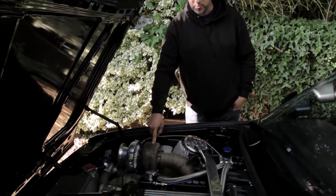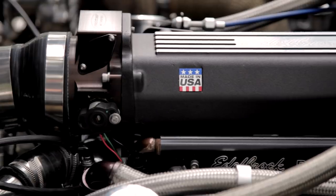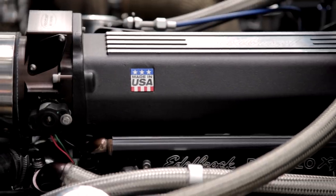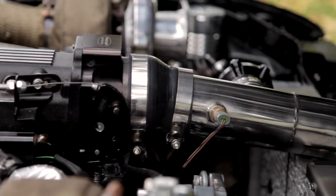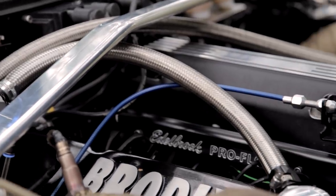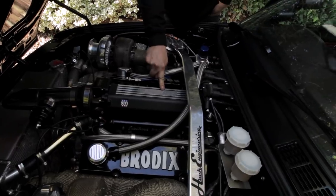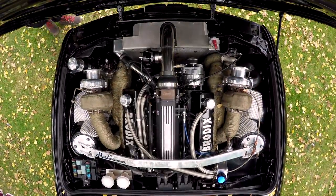We've got two twin turbos which are TO4Es, off of an Iveco truck. The engine is fully forged — forged crank, rods and pistons. All the induction is handmade, with the dump valve handmade as well. The intake is Edelbrock, which is all aftermarket you can buy off the shelf from America. Injectors are 880cc a piece, which works out to quite a bit of fueling.